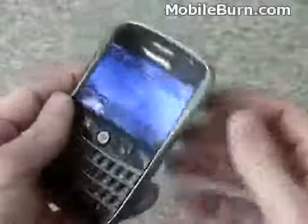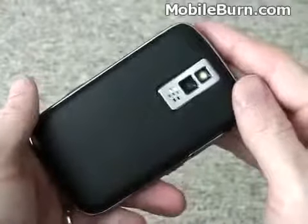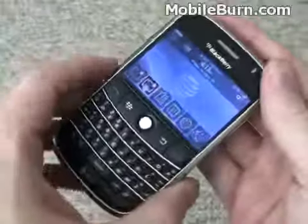So that's a very quick look at the new BlackBerry Bold 9000 from Research in Motion. It will be on sale very soon on the AT&T network.